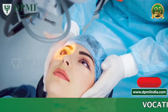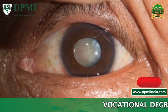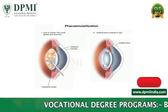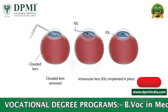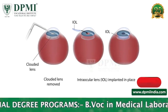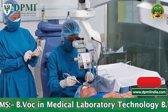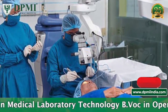Cataract surgery is the surgical removal of the natural lens of the eye that has developed opacification. Phacoemulsification is the most common technique used for cataract removal nowadays. During the surgery, the cloudy lens inside the eye will be replaced with a clear artificial intraocular lens. It is typically an outpatient procedure and usually takes about 15 minutes.